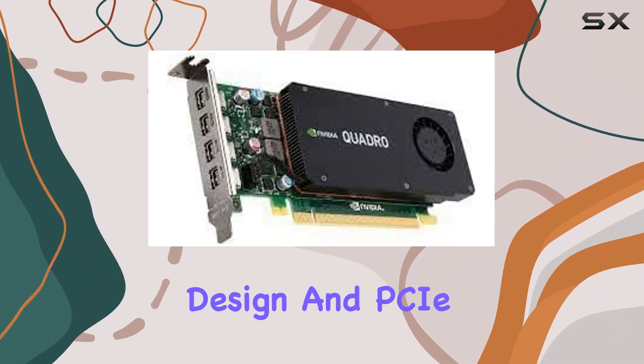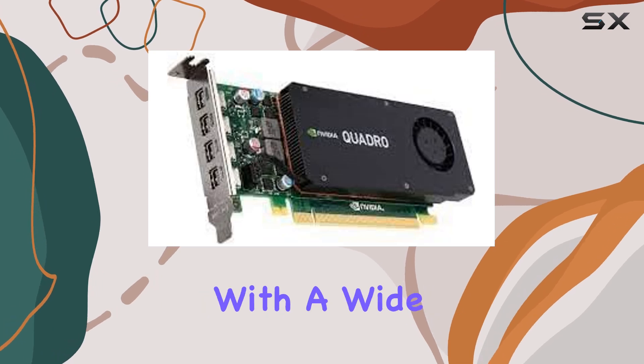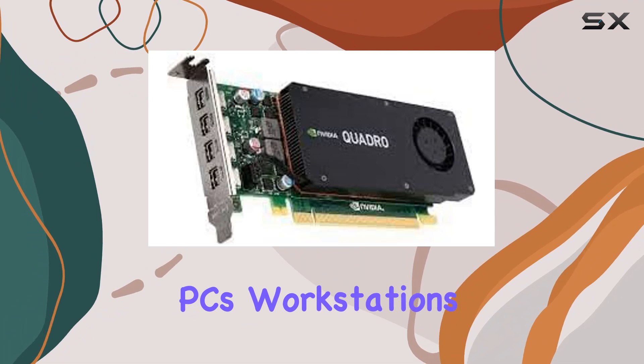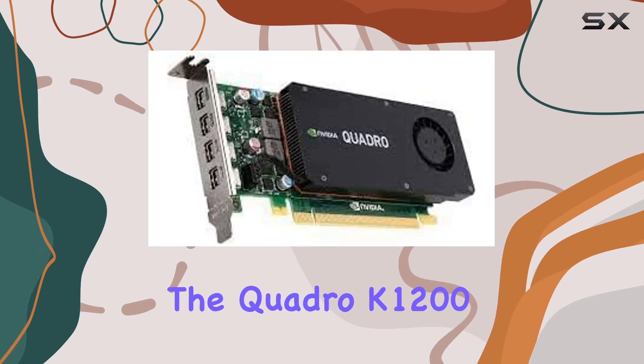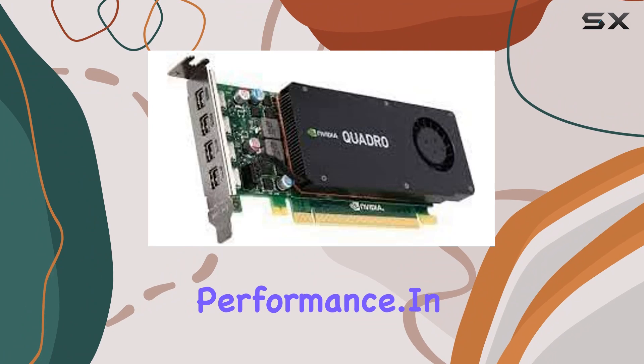Moreover, its low-profile design and PCIe 2.0 x16 interface make it compatible with a wide range of systems, including small form-factor PCs, workstations, and servers. This versatility ensures that professionals can integrate the Quadro K1200 seamlessly into their existing setups without sacrificing performance.